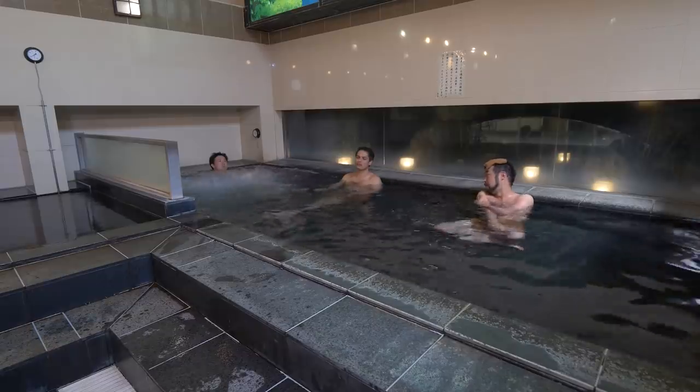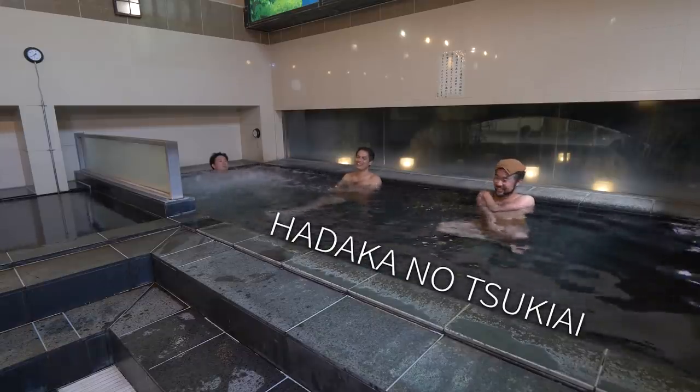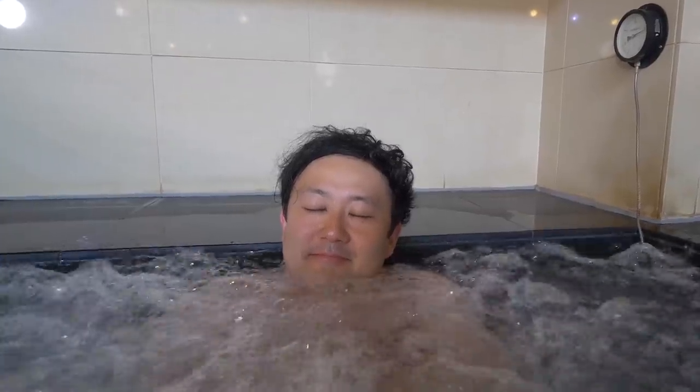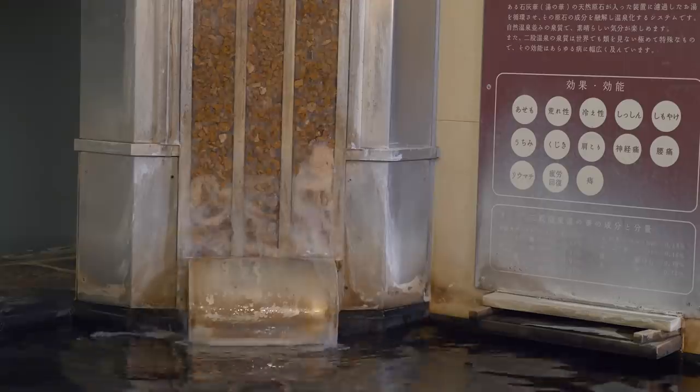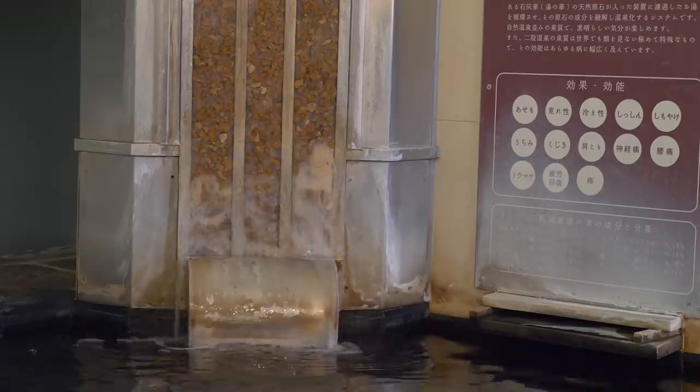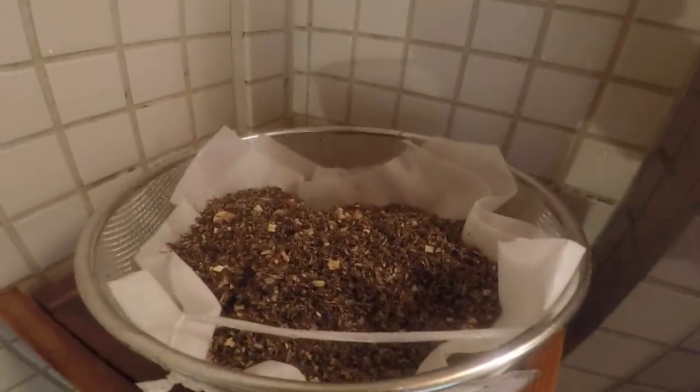Japanese live by the principles of Hadaka no Tsukiai — we're all equal when naked. Any difficulties you had in the outside world just melt away in here. The water contains minerals good for the body, and it's not the only place you can relax. The upstairs steam room uses Japanese mugwort called Yomogi, adding a little aromatherapy to your relaxation.